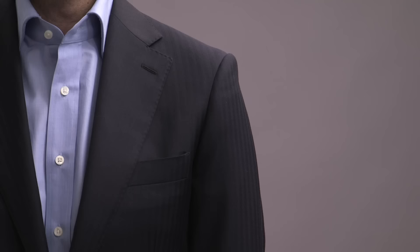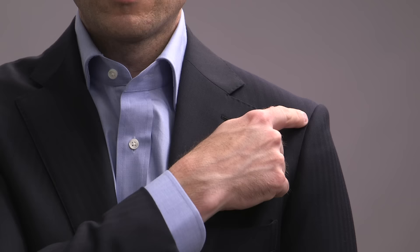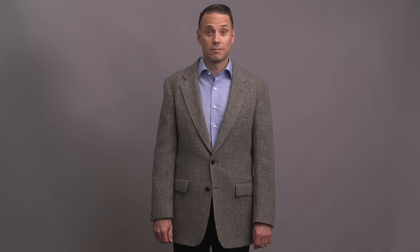The shoulder is one of the most important and critical areas of fit to get right. For a properly fitting jacket shoulder, the shoulder seam should end just before your arm starts to break downward, and the sleeve should follow that line and roll smoothly down your arm with no creasing or dimpling at the shoulder. If the seam is closer to your neck, the jacket will look too small, and if it extends past your shoulder, the jacket will look too big.